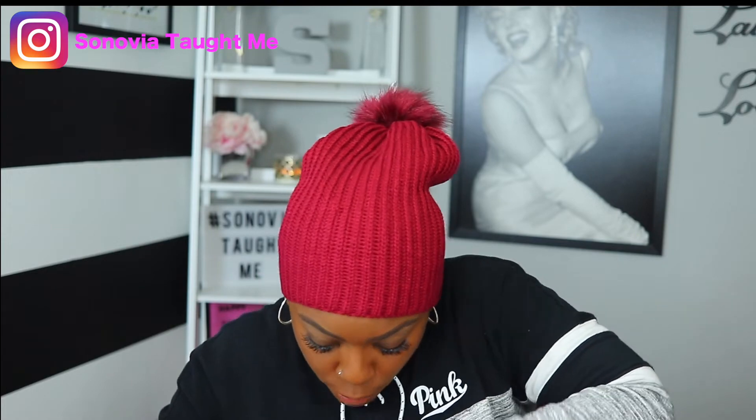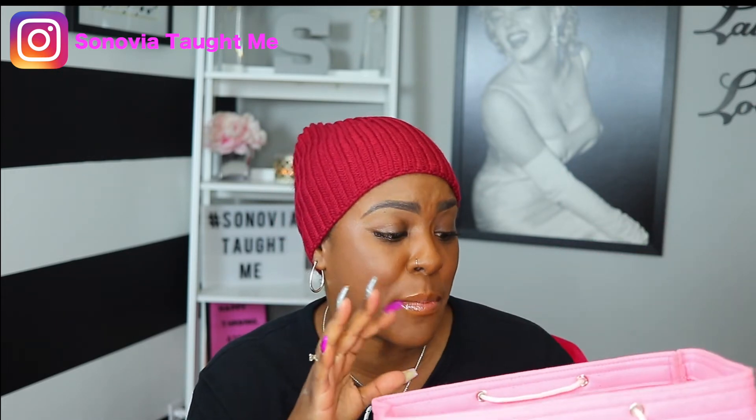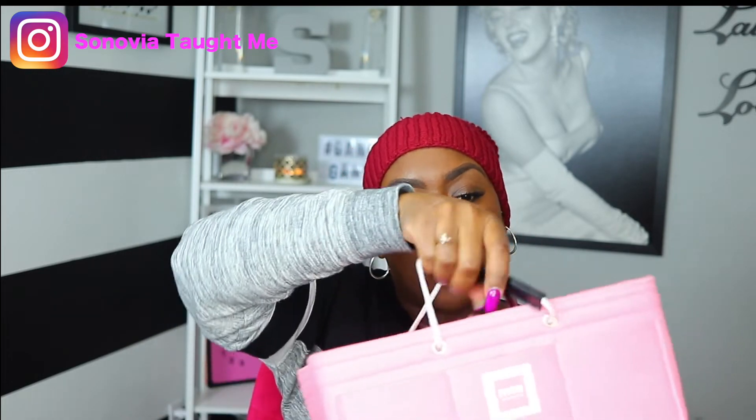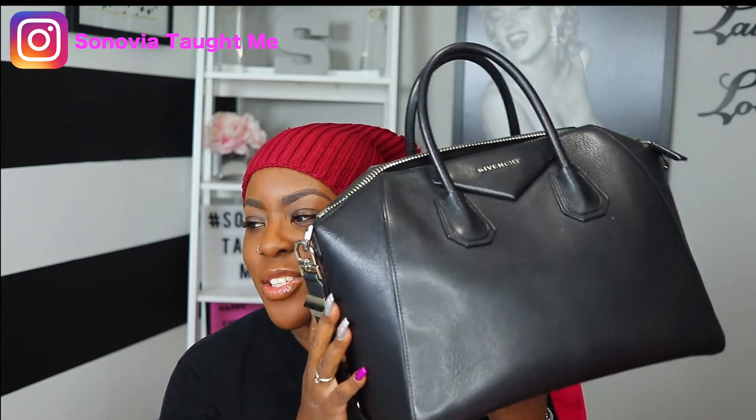Nine times out of ten I'll keep the divider in, unless I'm traveling with my laptop — in which case I'd use my bigger organizer. I believe all her sizes come with the option to remove the divider, and there are tons of color varieties to choose from. I would highly recommend this. Thank you so much for sending it to me. The handles are what stuck out to me first — instead of taking all your stuff out, you just grab it and switch bags. The other bag I want to show you it fits in is my Givenchy bag — I think it's called the Antigona.